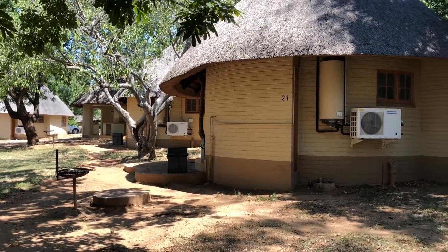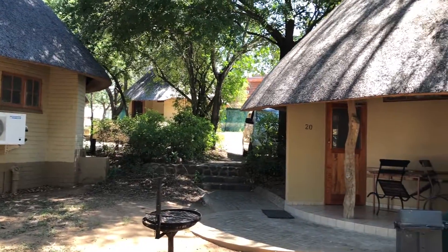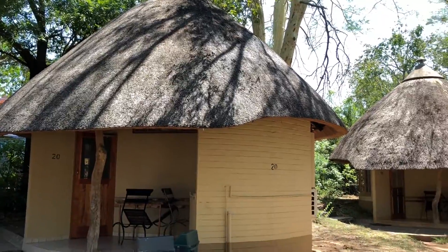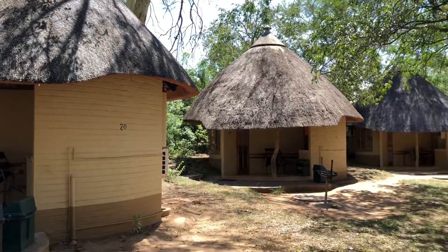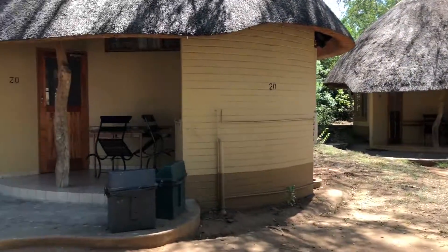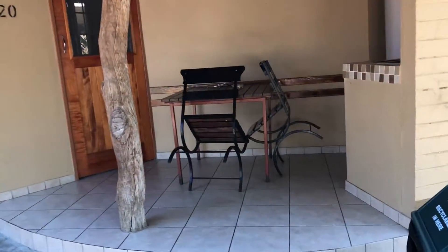Welcome back to Wildlife Safaris. In this short video clip, I'm going to be concentrating on the Rondavals at Skukuza. These are the standard two-bedded Rondavals, of which there literally are hundreds of them in Kruger National Park.